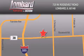Saving feels good every day at Lombard Toyota on Roosevelt Road, just five blocks east of I-355 and at lombardtoyota.com.